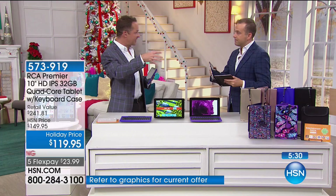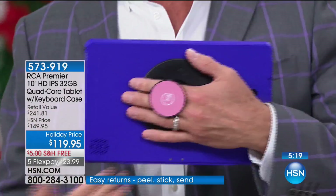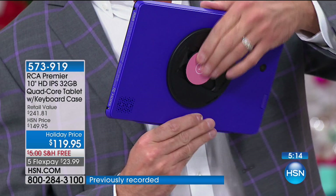The neoprene sleeve hasn't typically been included before — it's been an additional purchase. We also have available the G-Hold. Everybody always asks how I hold and demonstrate tablets with one hand — we use G-Hold, available in pink, blue, and black. Even with the case, you can use it comfortably.